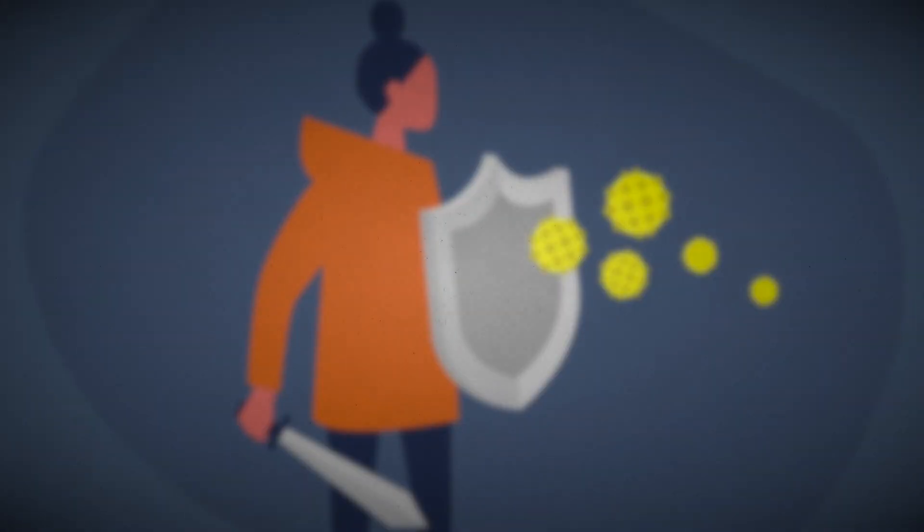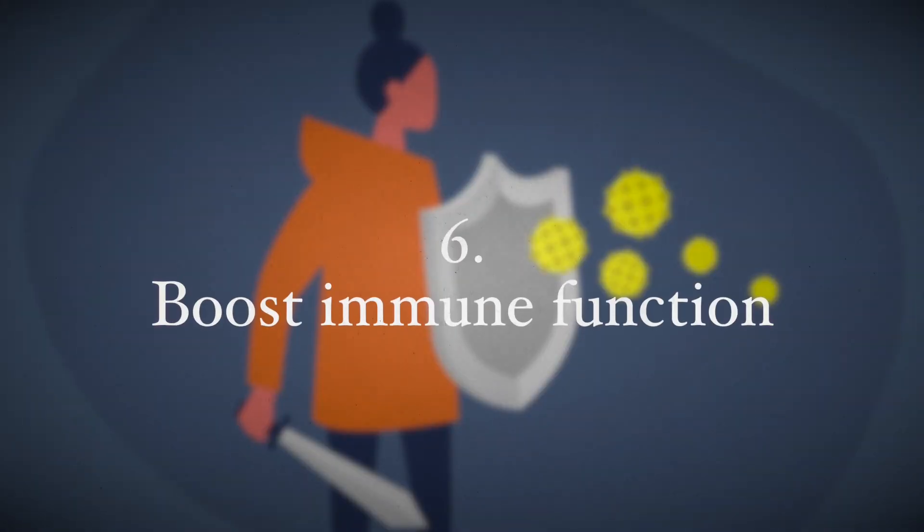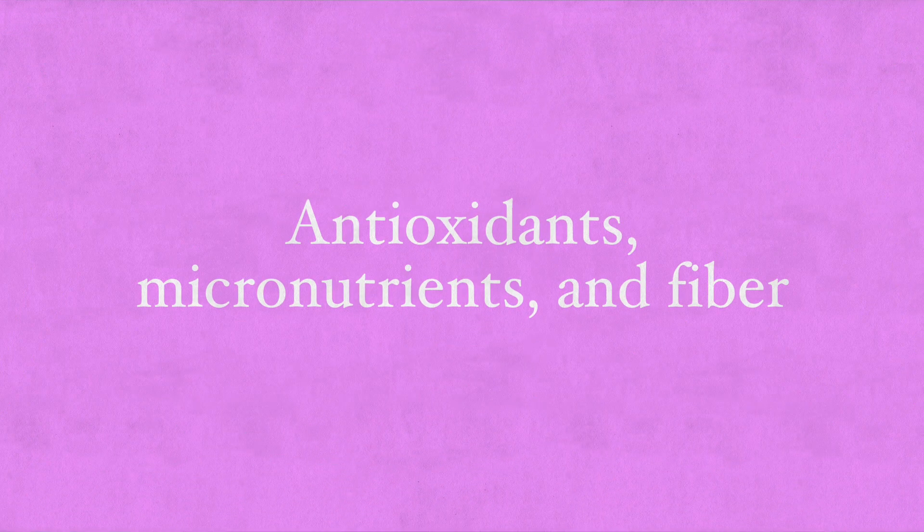Now to boost immune function, the most important thing is a healthy diet that increases immunity and promotes healthy organ function — this is the best way to fight viral infections. A healthy functioning immune system is also vital in recognizing and destroying pathogens once they're introduced inside your body. To ensure immune function, I recommend a diet rich in antioxidants, micronutrients, and fiber to support digestive health and a healthy gut microbiome, along with nutritional supplementation.